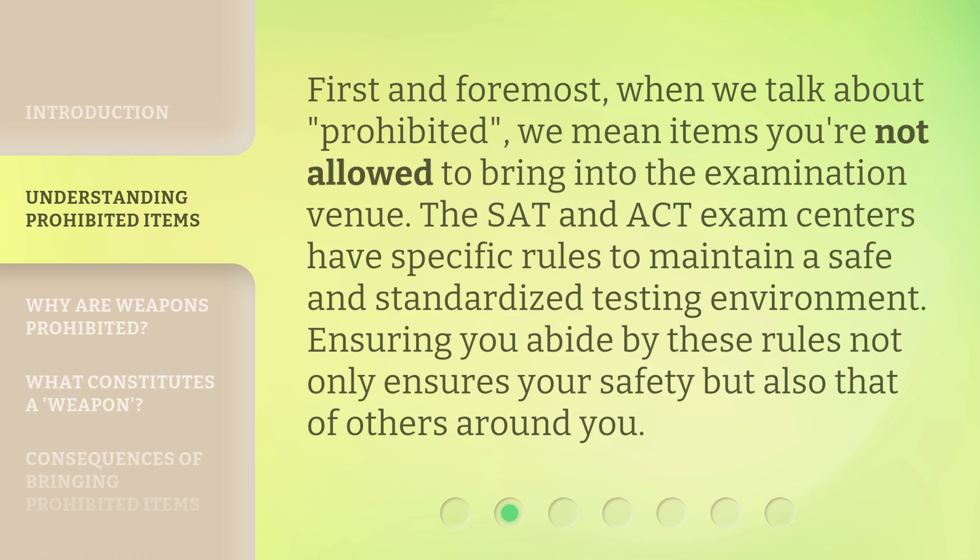First and foremost, when we talk about prohibited, we mean items you're not allowed to bring into the examination venue. The SAT and ACT exam centers have specific rules to maintain a safe and standardized testing environment.